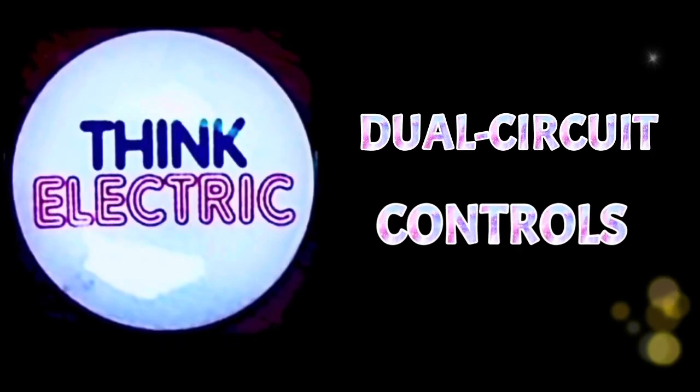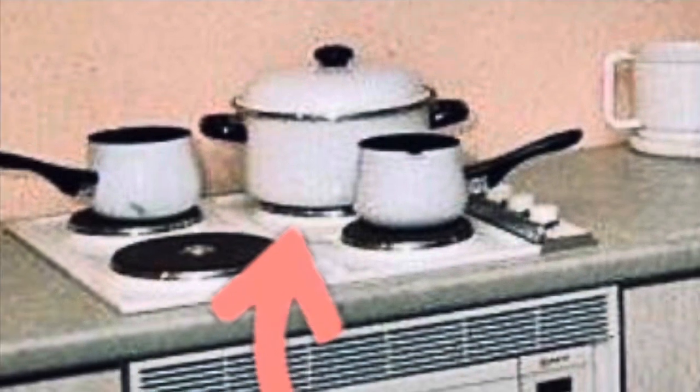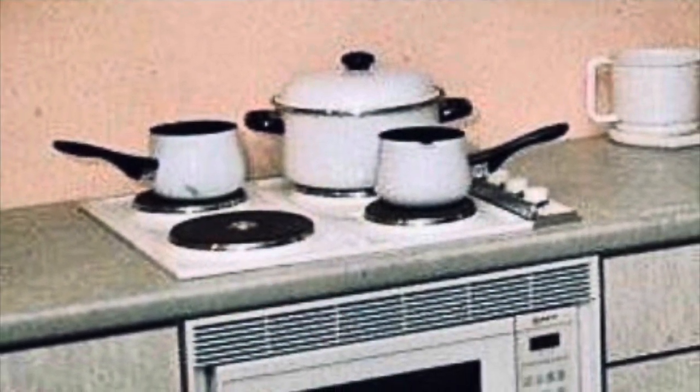Dual circuit controls. Most hobs have cooking areas in two or three different sizes. Using the cooking area which matches most closely the size of the saucepan ensures that energy won't be wasted around the edge of the pan. Many radiant and ceramic hobs have at least one cooking area with dual circuit control, so you can use just half the area for small pans. The dual circuit control on many full-width grills also allows you to use just half or the centre portion when cooking small amounts of food.